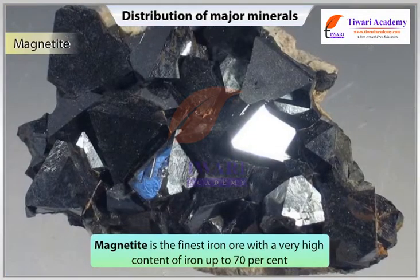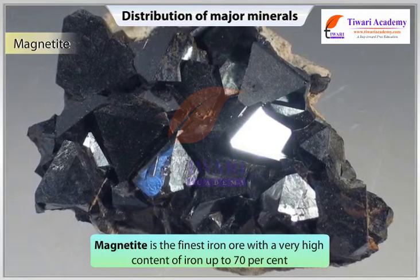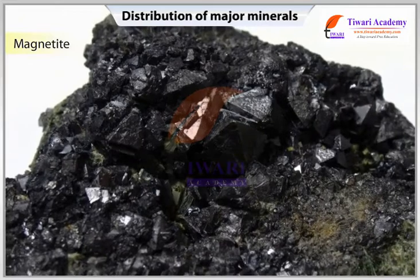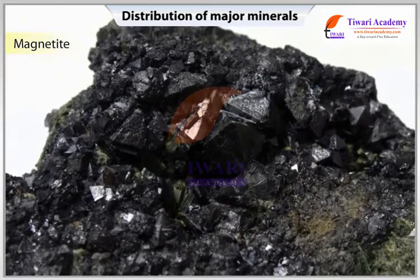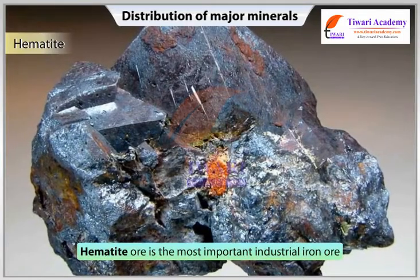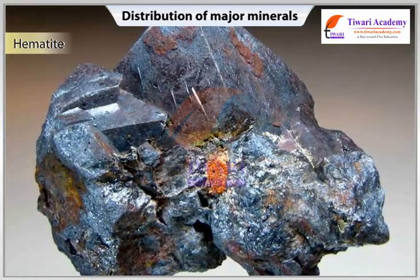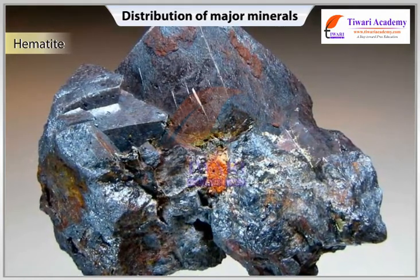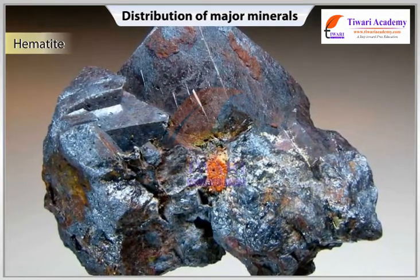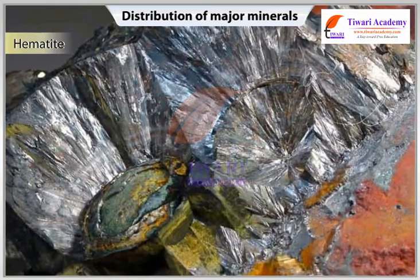Magnetite is the finest iron ore with a very high content of iron up to 70%. It has excellent magnetic qualities, especially valuable in the electrical industries. Hematite ore is the most important industrial iron ore. Though it has slightly lower iron content than magnetite — only 50-60% — its consumption in industries is quite high. It has the best physical properties needed for steel making.